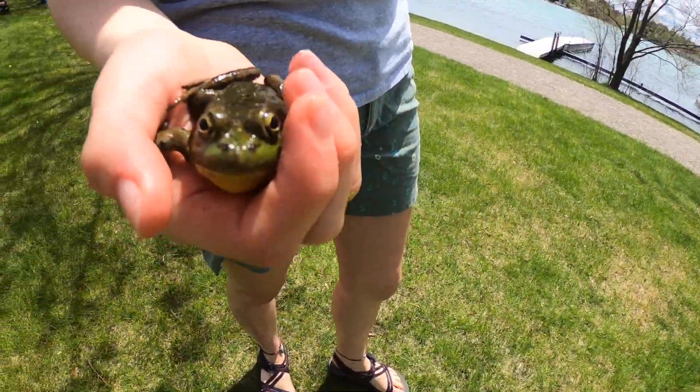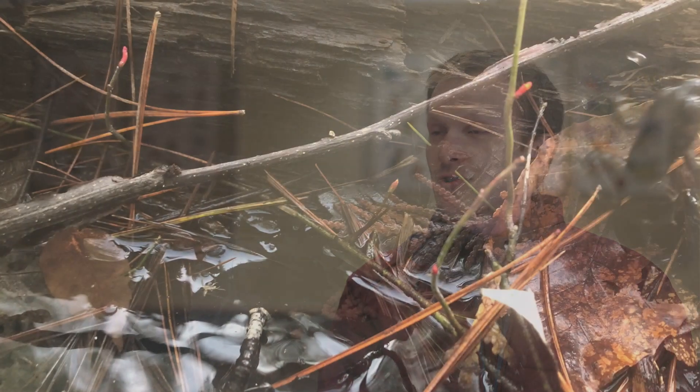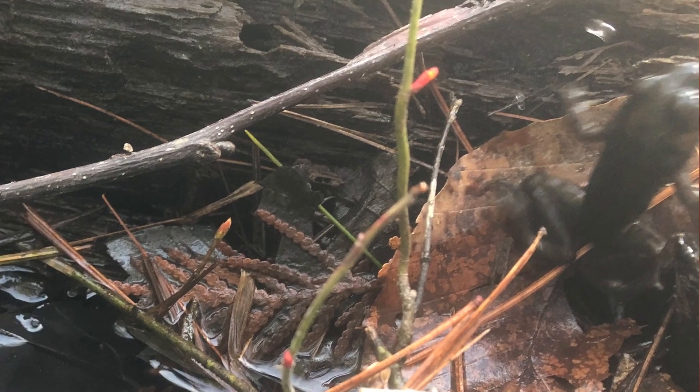Wood frogs, for instance, in really cold temperatures can actually technically freeze, but they have an anti-freeze inside their bodies that prevents them from being harmed by it. Whereas in really warm temperatures — drought, dry conditions — their skin is very sensitive to those dry conditions, which can be harmful.